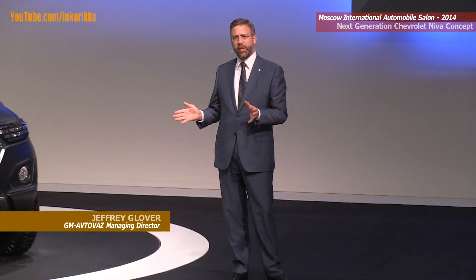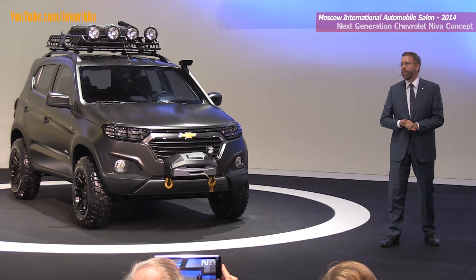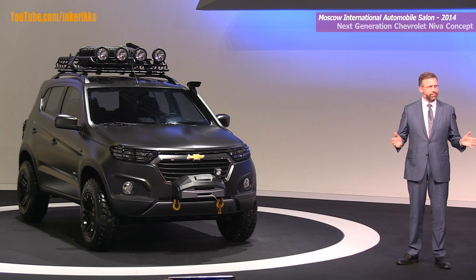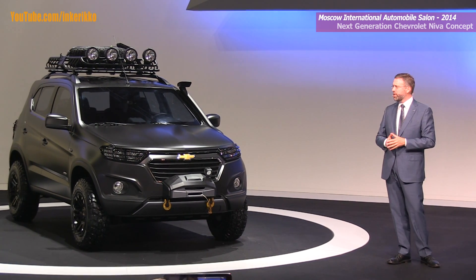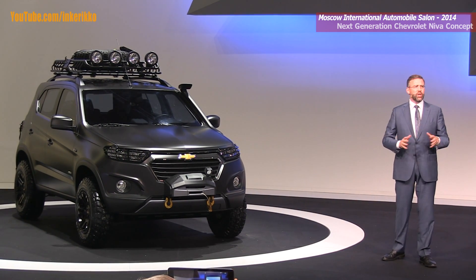It's nice that you could join us. Neva's proud history dates back to the mid-1970s when the very first Neva 2121 rolled off the assembly line of one of GM-AvtoVAZ's two parent companies, AvtoVAZ. That vehicle gave birth to a brand new segment — sport utility vehicles — the largest segment in the Russian vehicle market today and a segment that's popular far beyond Russia's borders.